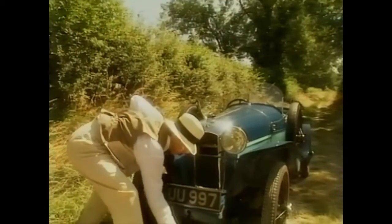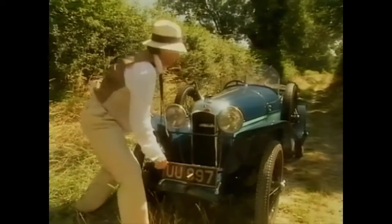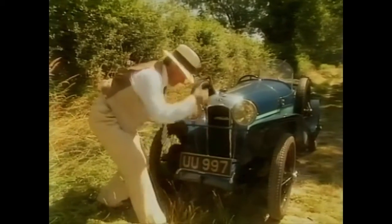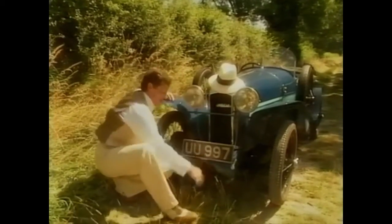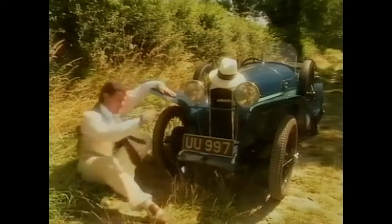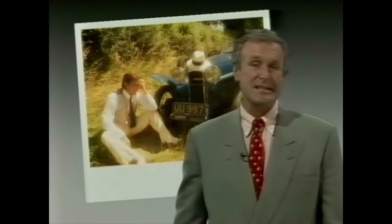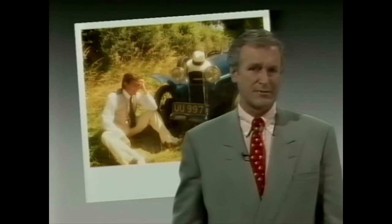An hour later found me back at the car. My watch had stopped, the camera plate had jammed, and now the car was playing up. There has to be a better way of running a business. Well, that's how difficult things used to be. Today, it would be a rather different story.